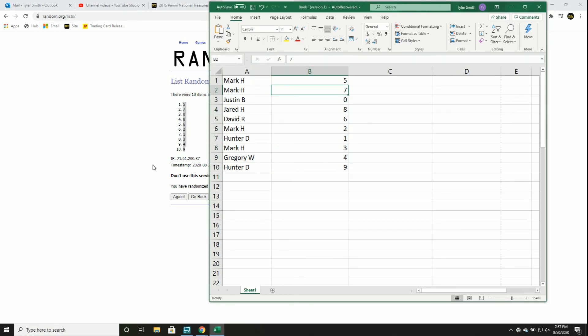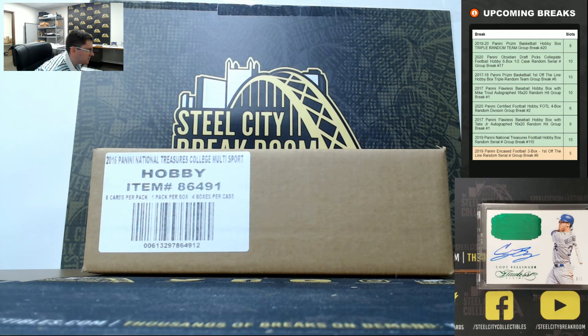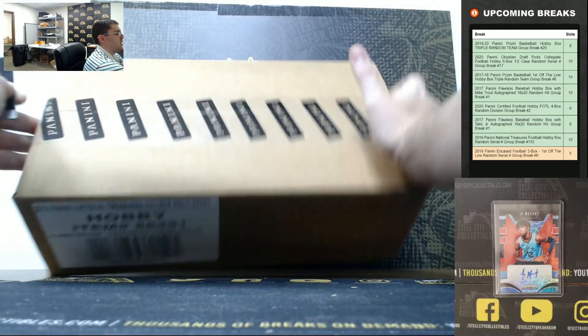Mark: 5, 7. Justin: 0. Jared: 8. Dave: 6. Mark: 2. Hunter: 1. Mark: 3. Greg: 4. Hunter: 9. All righty, good luck you guys — seeing some Devin Booker, Tom Brady auto again, looking for those two flawless gem cards.